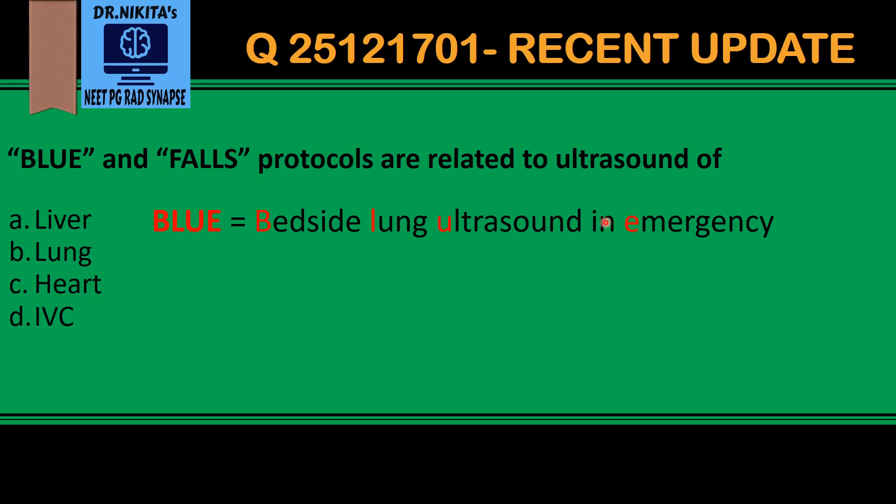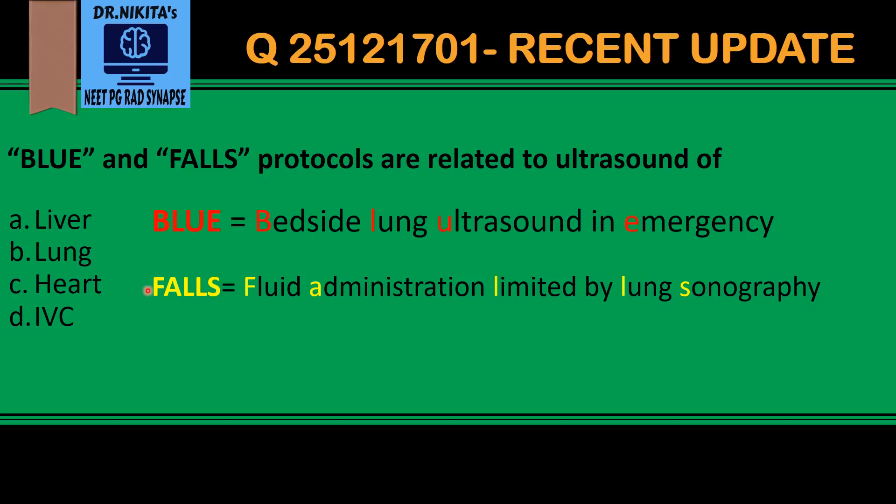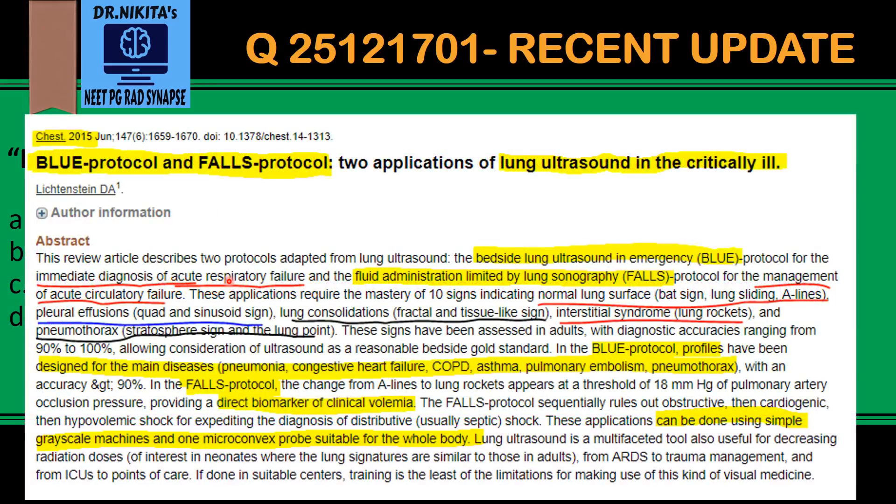FALLS stands for Fluid Administration Limited by Lung Sonography. These two are basically applications of lung ultrasound in the critically ill. This is an abstract from the 2015 Chest journal, which states that BLUE protocol is for immediate diagnosis of acute respiratory failure.